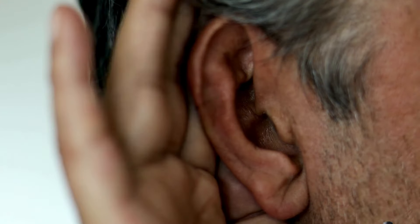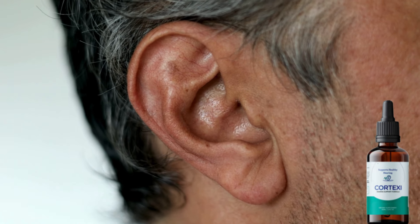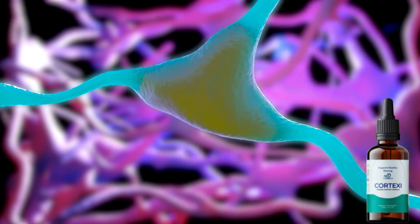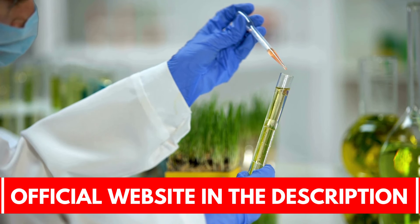The Cortex-E drop supplement offers full hearing support for men and women in their 30s, 40s, 50s, and even 70s. Because it was designed on the basis of the teachings of modern science, Cortex-E's formula is very gentle but very powerful, utilizing pure plant ingredients and natural minerals.